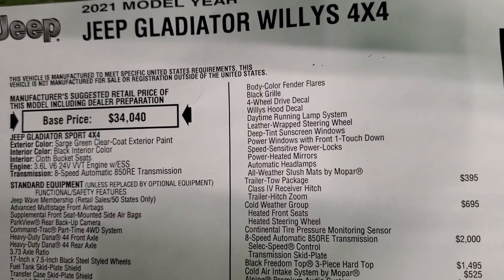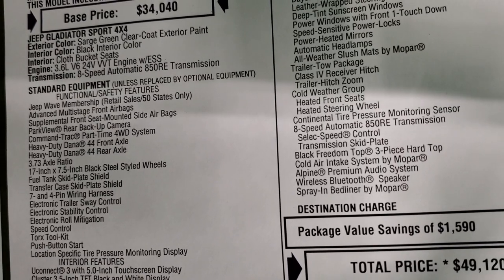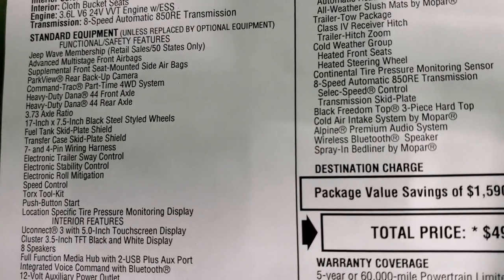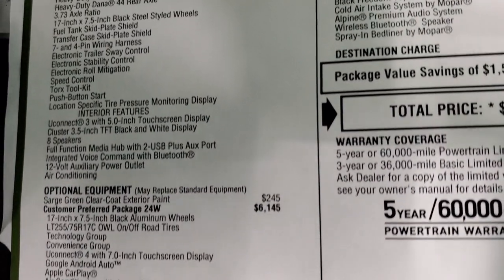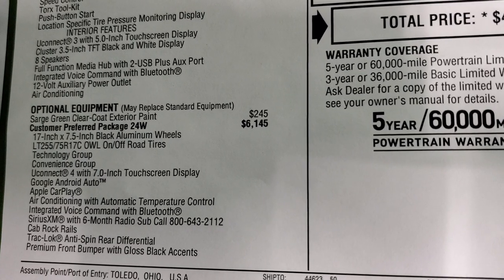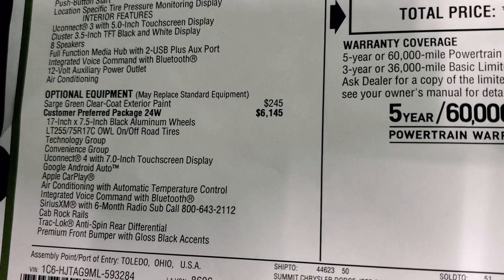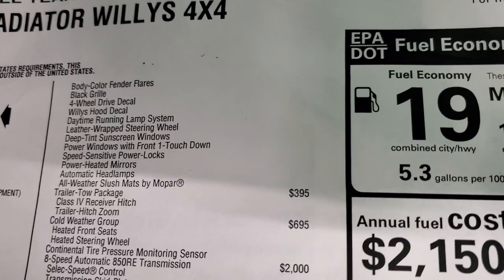2021 Jeep Gladiator Willys 4x4. You get the Jeep Wave membership with that, Sarge Green is the color, 3.6L Pentastar V6 with electronic start-stop, 8-speed automatic transmission. This one does have the heavy-duty Dana front and rear 44-inch axles, 373 axle ratio. The Sarge Green paint is $245, and then the 24W package is the Willys package. So everything that comes with the Willys edition includes the track lock, anti-spin rear differential, all those gloss black accents, the rock rails, and everything else.